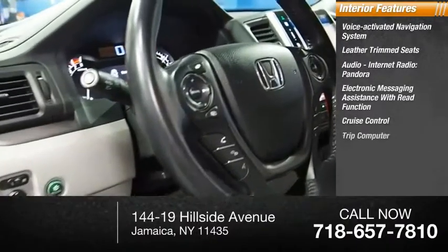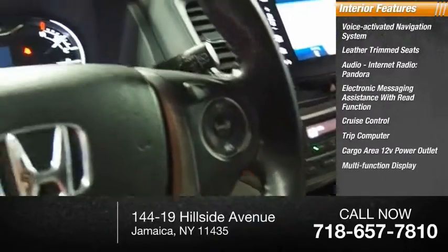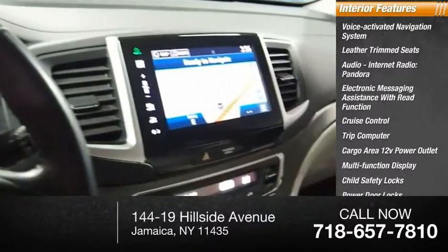Cruise control, trip computer, cargo area 12-volt power outlet, multifunction display, child safety locks, and power door locks.